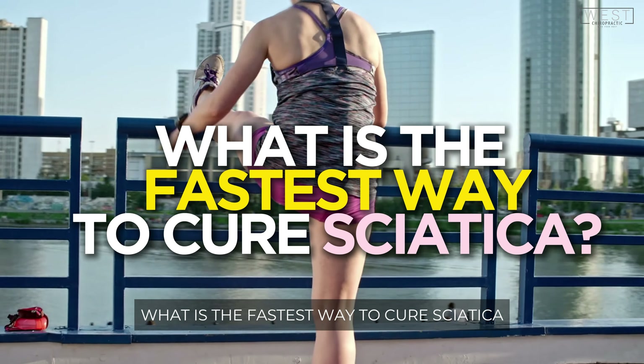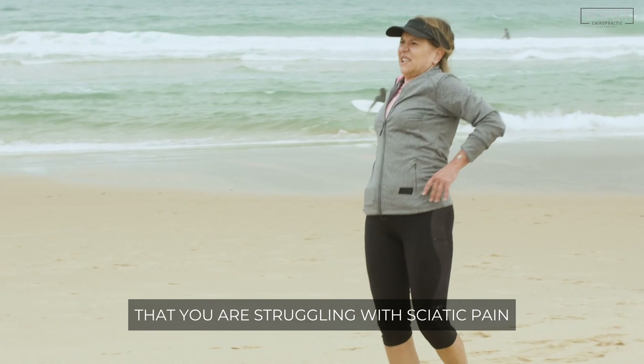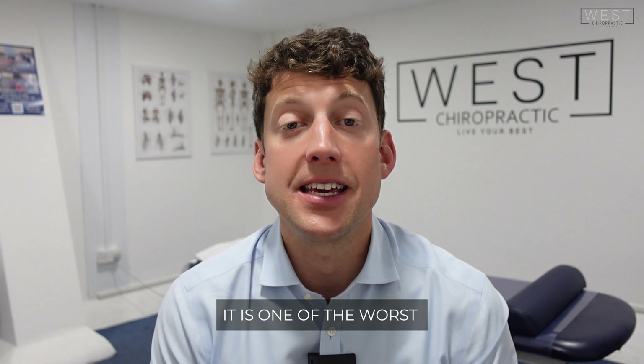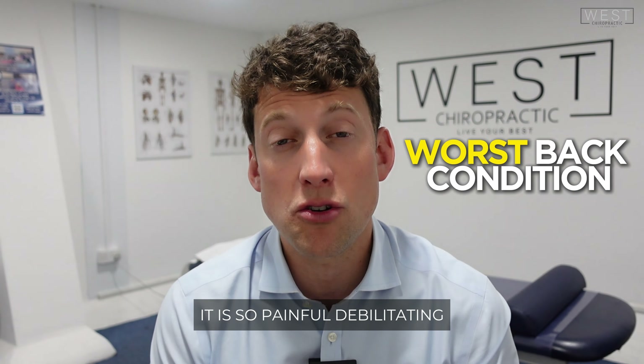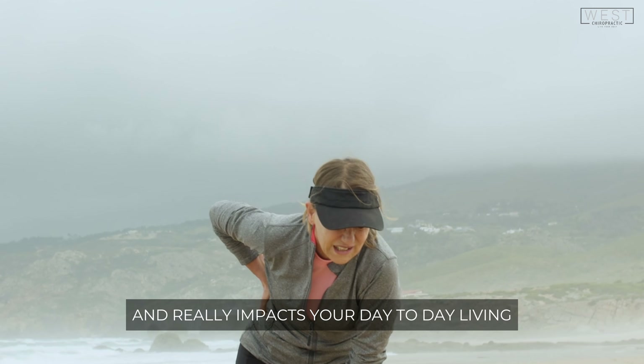What is the fastest way to cure sciatica? If you've stumbled across this video, it's more than likely that you are struggling with sciatic pain or know somebody that is struggling with sciatic pain. It is one of the worst back conditions out there — so painful and debilitating. It stops you in your tracks and really impacts your day-to-day living.